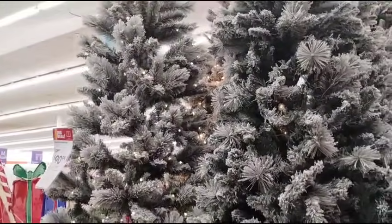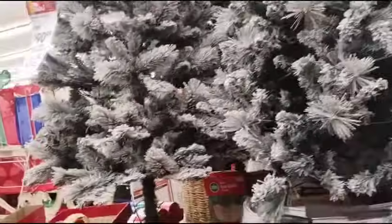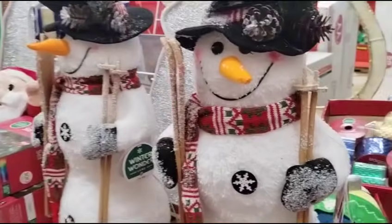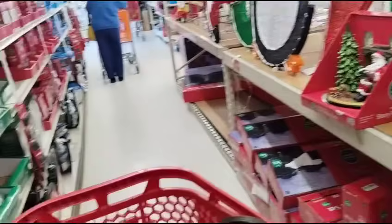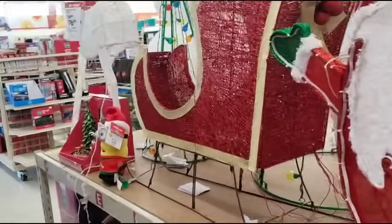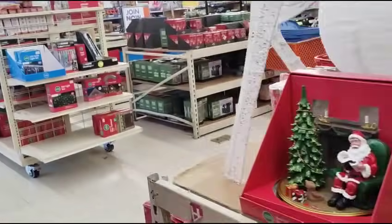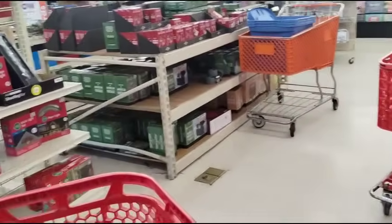Their Christmas trees are also 30% off — they're actually pretty well priced. Make sure you're signed up for emails from Big Lots — that's how I know about these deals. This is why Crystal came running down here, so I could let you guys know what's going on.